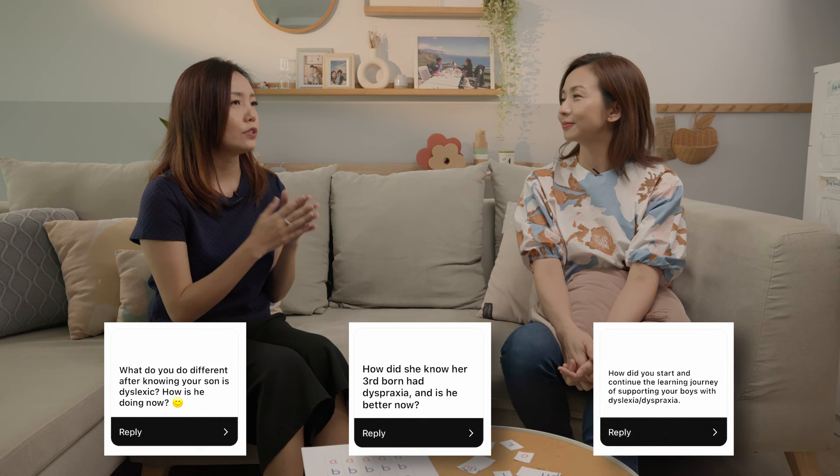Today we're going to talk about how we help our children learn, specifically if they have dyslexia or dyspraxia. Maybe we'll back it up a bit, Evelyn — how did you even find out that your children have these learning challenges?